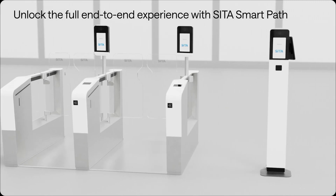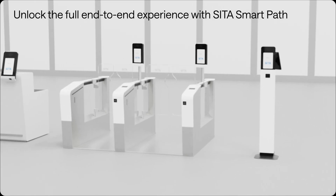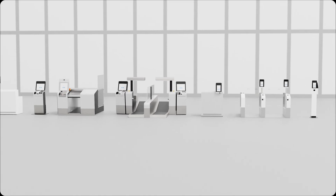With CETA SmartPath, you can unlock the full end-to-end airport experience. Contact CETA for further information.